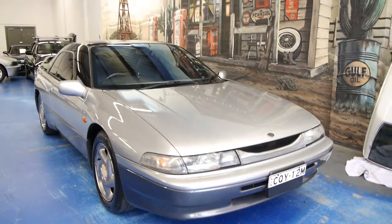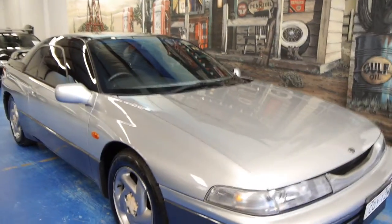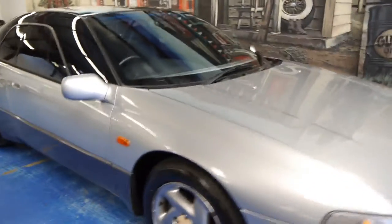Hi and welcome to the Old Timer Centre. My name is Philip Tarrant and today we have for you a Subaru SVX.